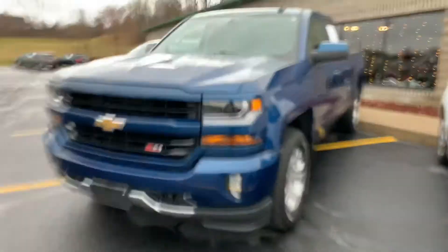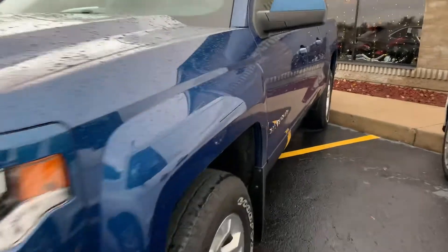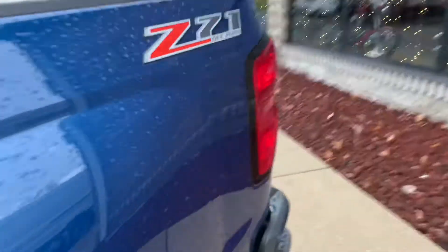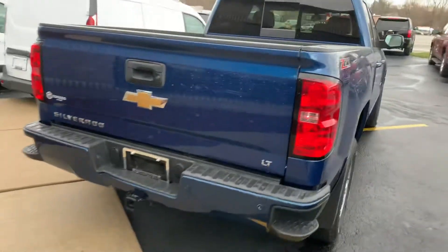Look at that front grille. Nice front plate frame if you want to add your personal Michigan plate up there. LED headlights and fog lamps. This one does have XM radio. Beautiful — one little dinger in the back bumper back here. But what a beautiful Z71 Silverado.